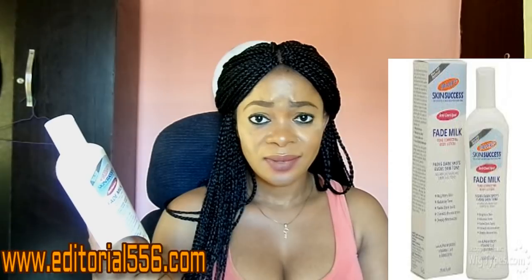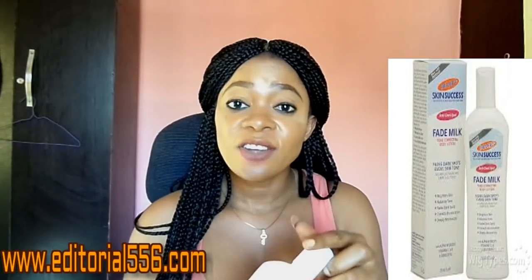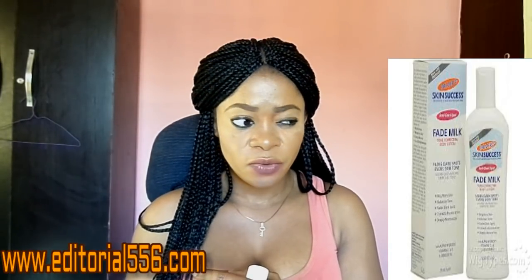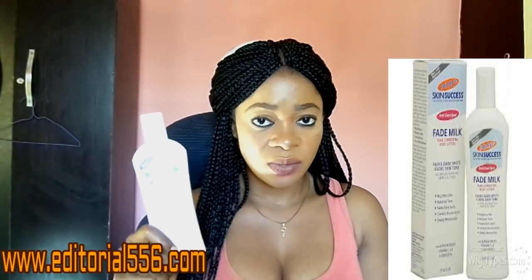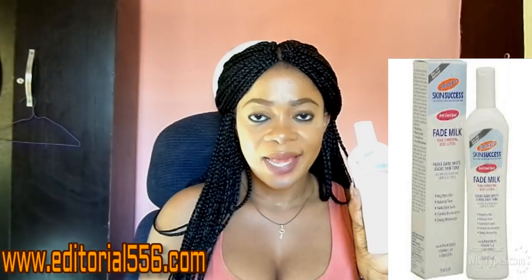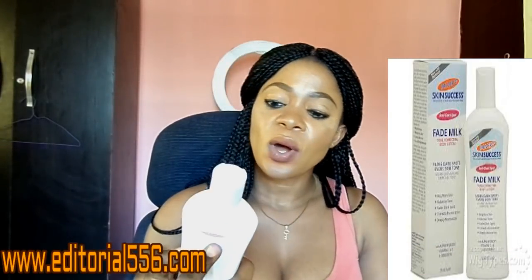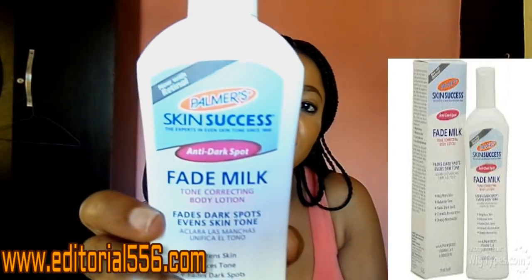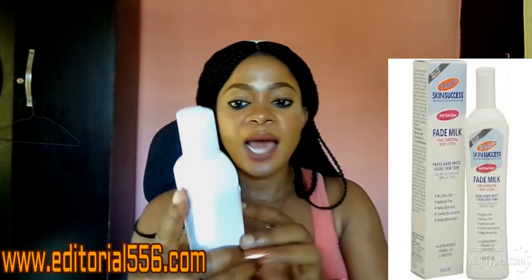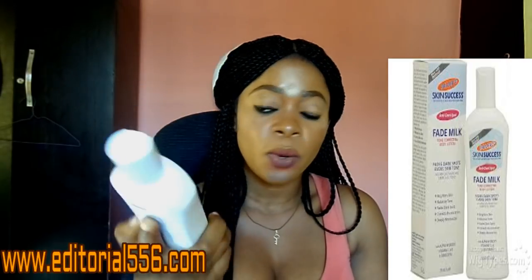Everything about this cream is good — the smell is perfect, what it does to the skin is perfect. My auntie who came to visit uses this cream and you can see how glowing her skin still is. One of the things this cream does is retain your fairness. It's called Skin Success — the expert in even skin tone since 1840. It is an anti-dark spot cream, so if you need to clear some dark spots and tone up your skin, you can use this cream.